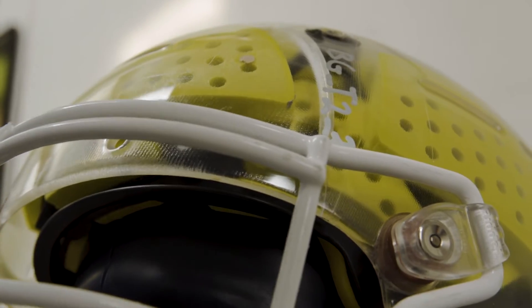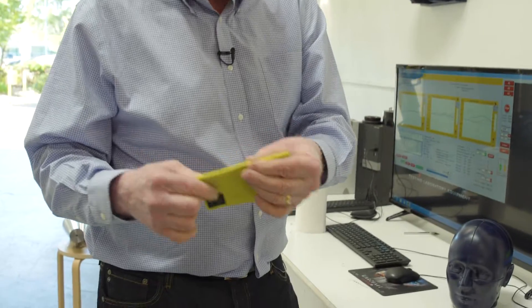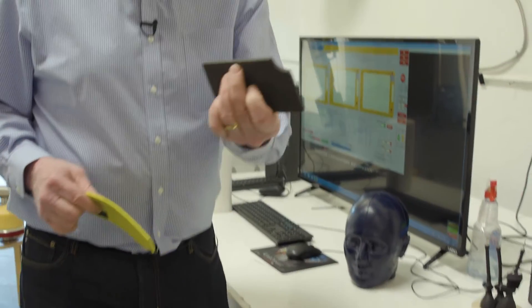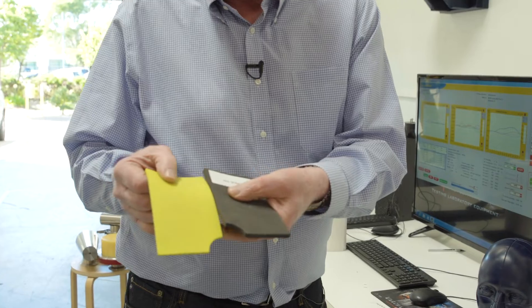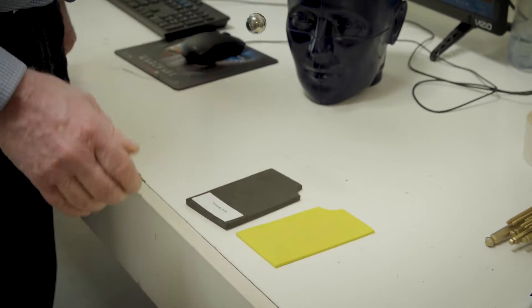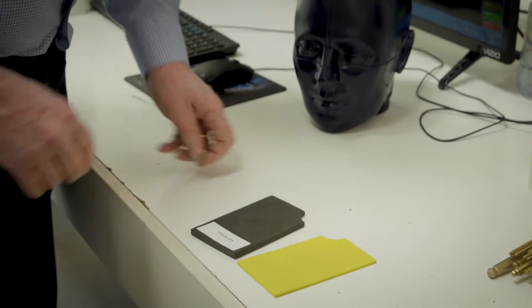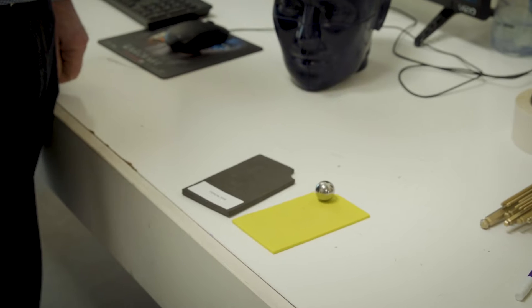Another key part of the BrainGuard design is the type of padding used. This is the padding material used in the helmet — it's a very thin piece of it. Here's a conventional foam pad — it's even thicker than this. Watch what happens when I drop a ball on it: if the ball bounces back up, it means the material didn't absorb energy. It actually just bounced right through and bounced off the wood.